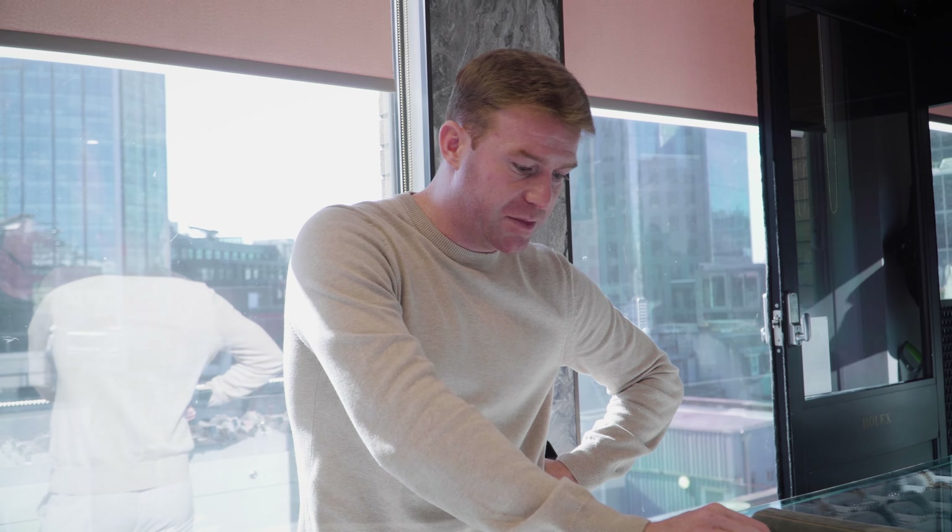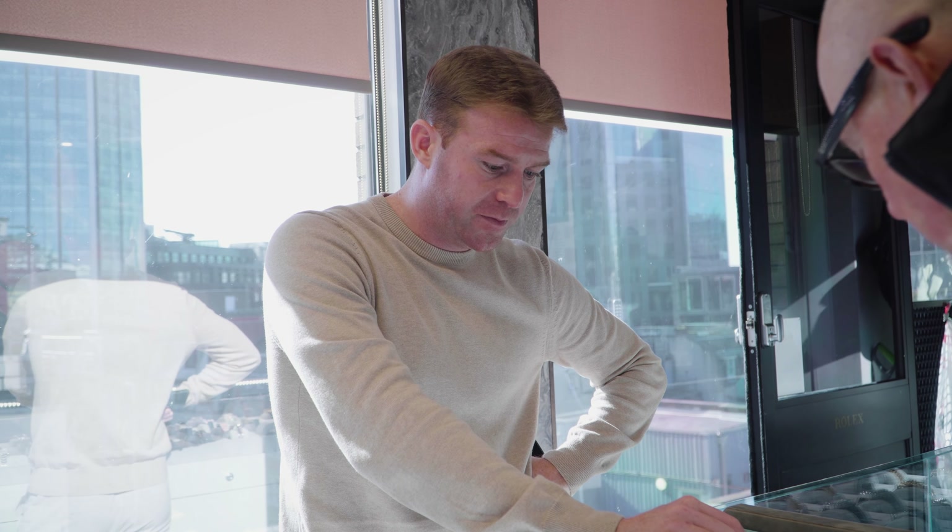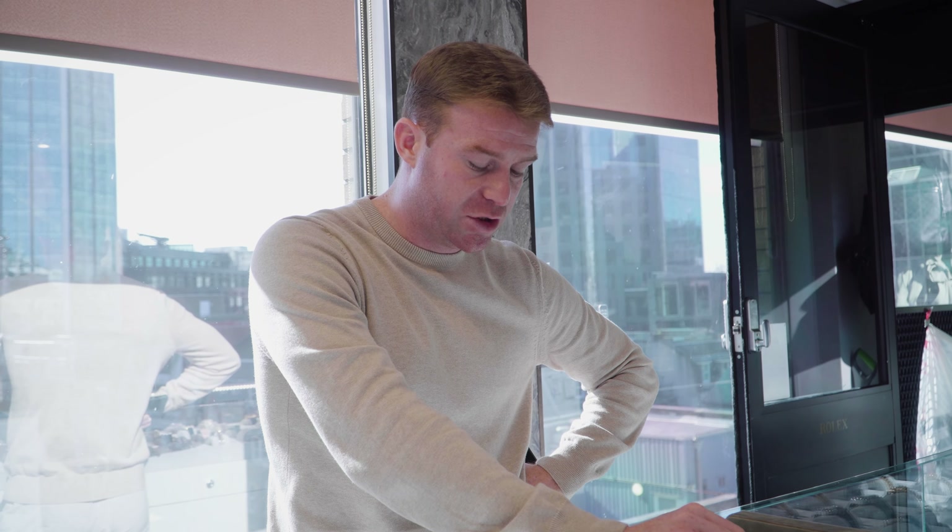Maybe you want, potentially, a sports model — let's see. A non-date sub, which is a 2018 — that one is £8,500. We have a 2022, just a 41mm sub date — this one is £11,000. And then we have a GMT, discontinued now, full black kit, stainless steel — this one is just under ten, it's £9,995.